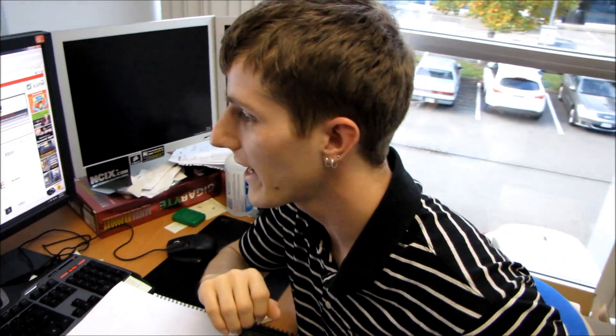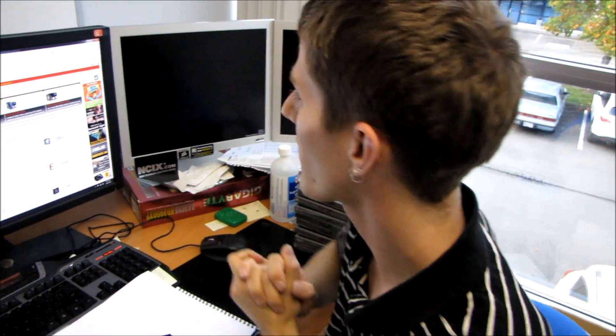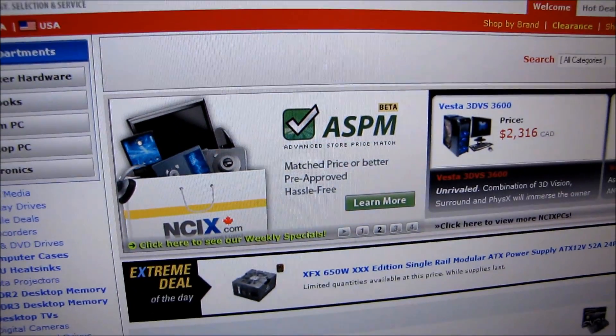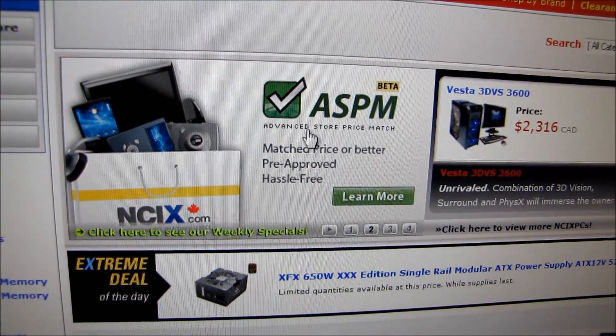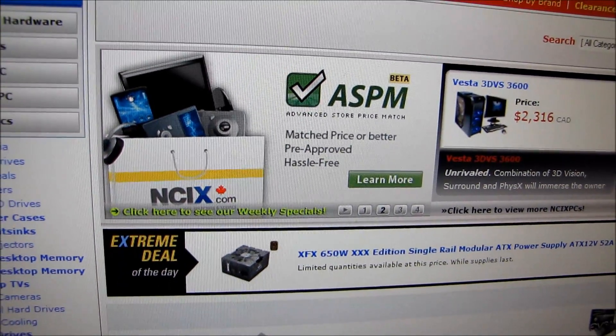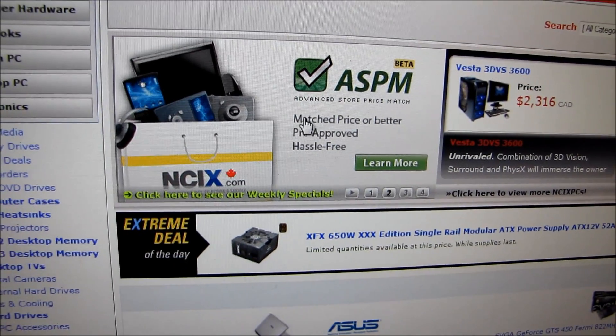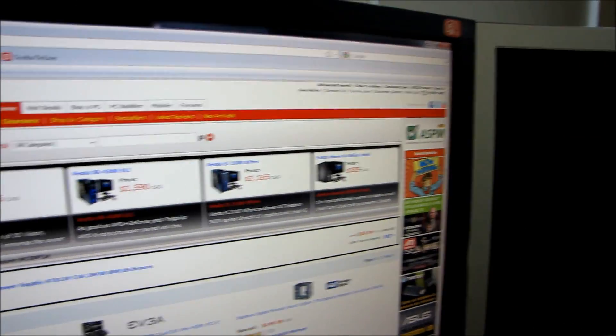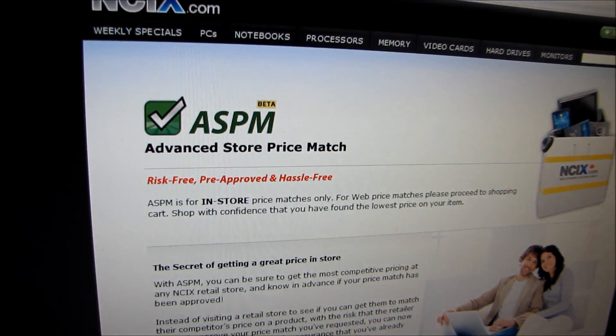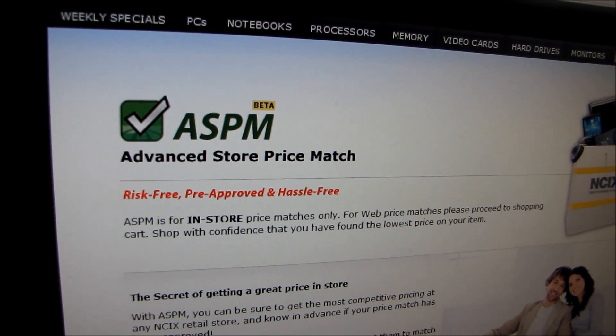As many of you know I work at NCIX, and NCIX has a cool new feature I thought I'd do a little video on. It's called ASPM — Advanced Store Price Match. Lots of stores have price matching, but I'm going to explain why this is advanced. If you go to the NCIX homepage there are two ads for it, and you can click through to a landing page that explains ASPM.